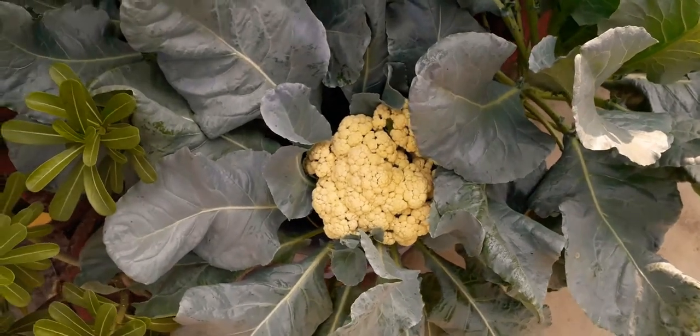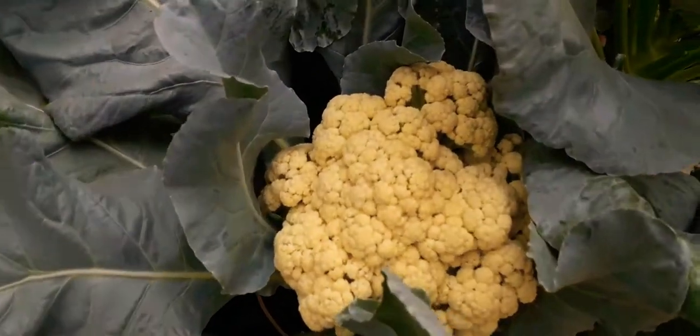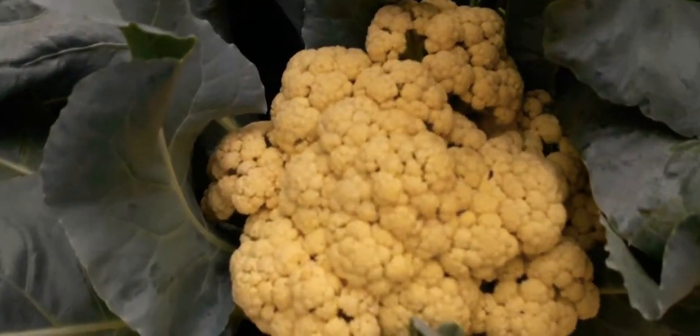Hello everyone! Today's video is not on any care I am growing in my garden. I am making a small update.